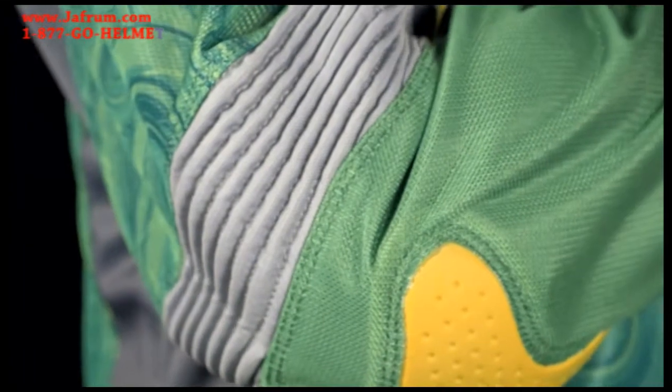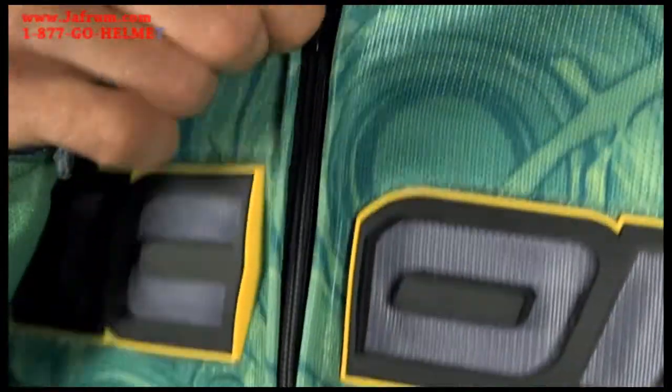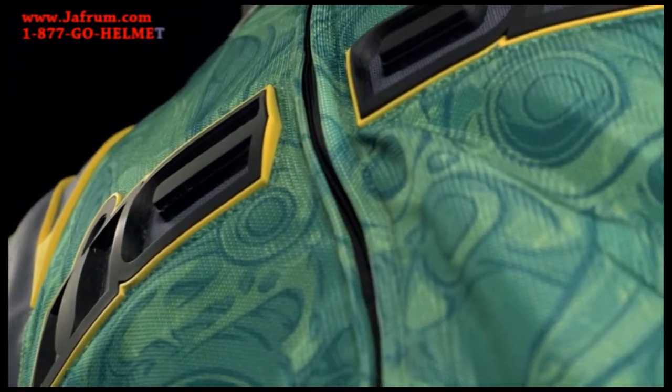Finally, the Overlord's pre-curved arms and strategic flex zones position the rider in a sport bike oriented attack posture. The Overlord Sportbike SB1 mesh — ready for whatever the streets may hold.